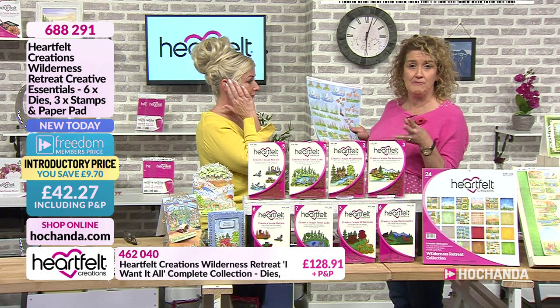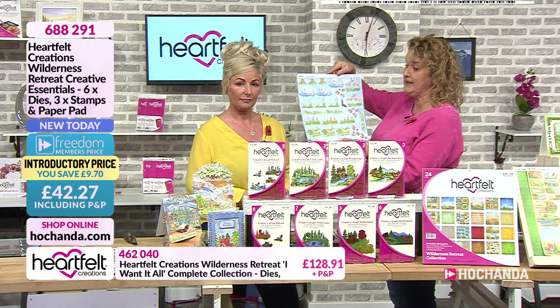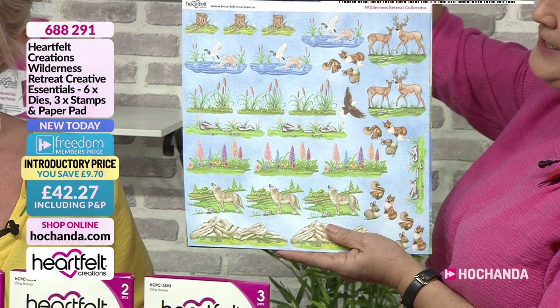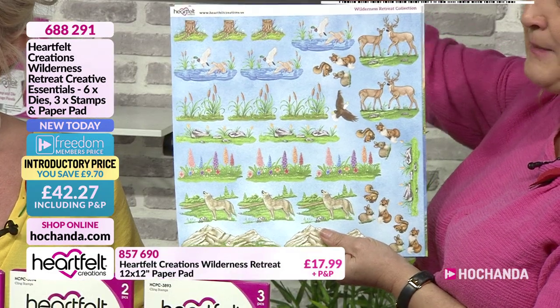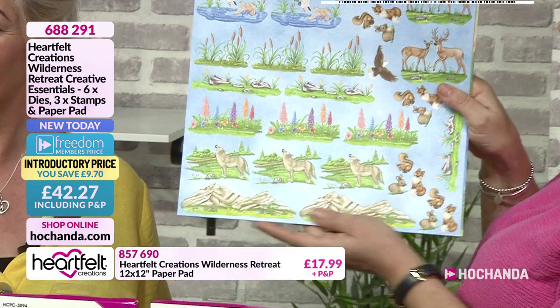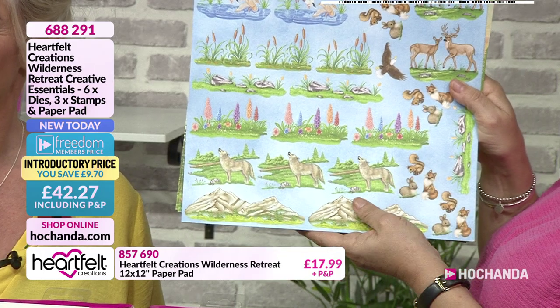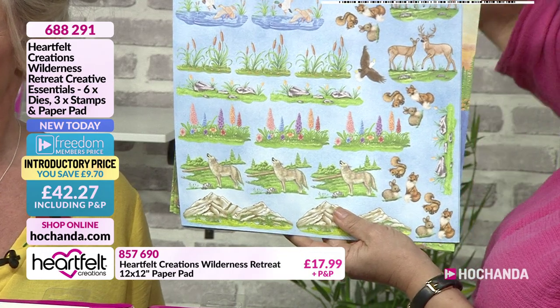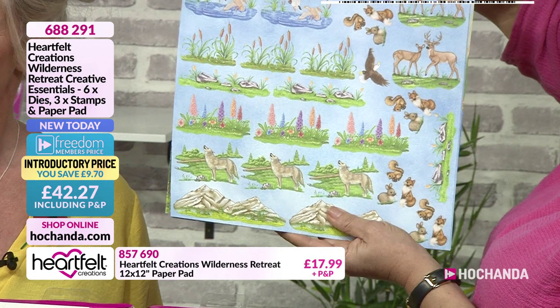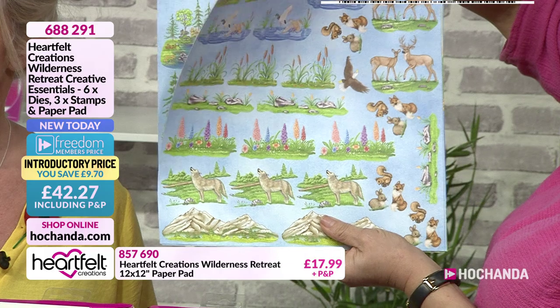One of the key things within that 12 by 12 is you've got elements that you can actually die cut using the dies included in your one-day special. You'll see there's elements depicting all sorts of outdoors - you've got the wolves, you've got your mountains, flowers, eagles, deer, squirrels, rabbits, foxes. They're all in there.